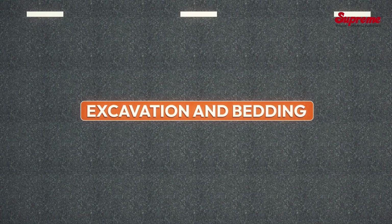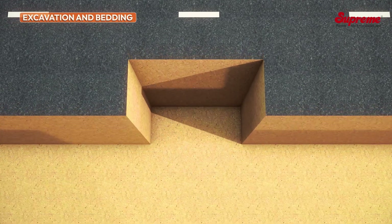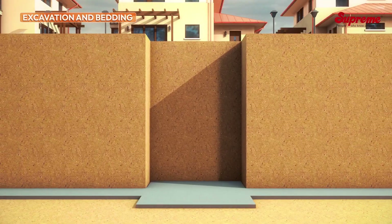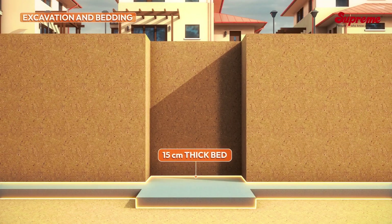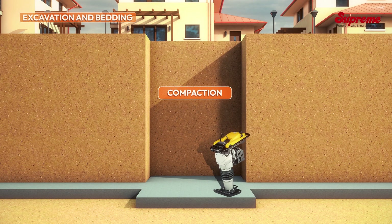Installation procedure — Excavation and bedding: Excavate a pit 60 centimeters wider and 15 centimeters deeper than the size of the manhole base. Prepare a 15-centimeter thick bed of recommended material and compact it up to 95 percent Proctor density.